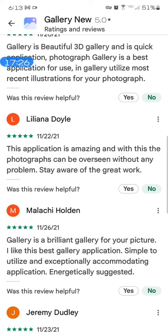Liliana Doyle — 'this application is amazing and with this the photographs can be overseen without any problem, stay aware of the great work.' This is absolutely false — these are false reviews. In effect that makes them spam — it's the same people doing many different names, using English or western-sounding names to look approved and show the five stars. But when you actually read it, they're not English, they're not western, they don't speak English very well.